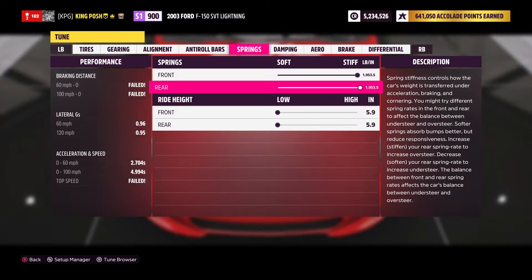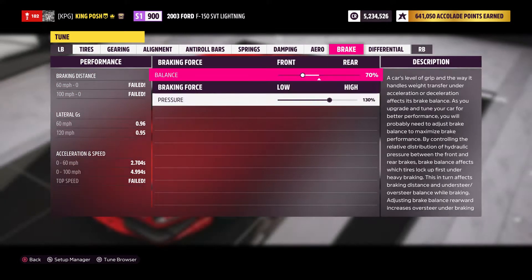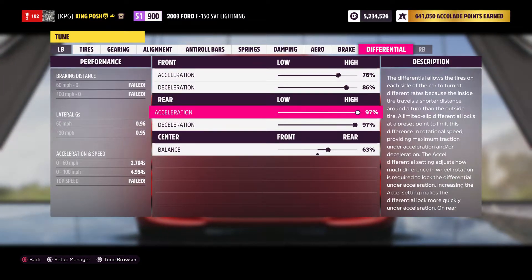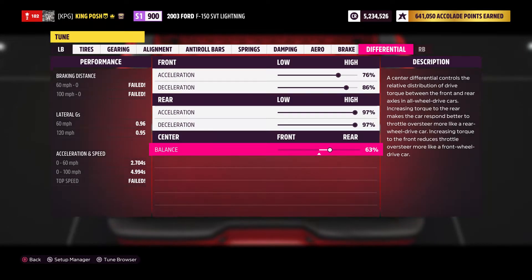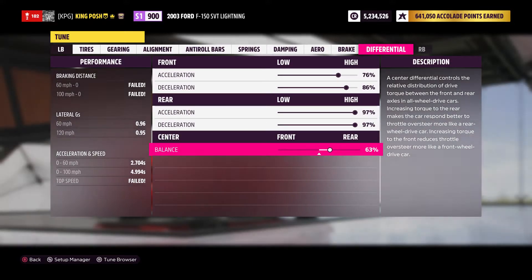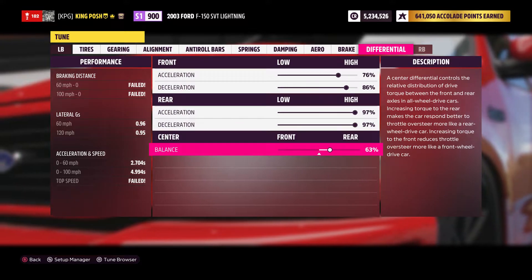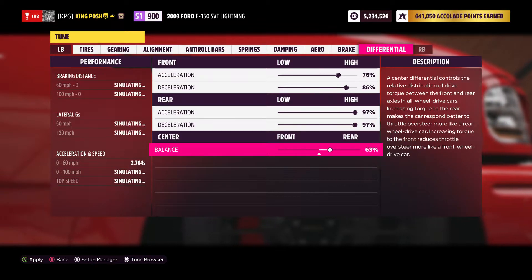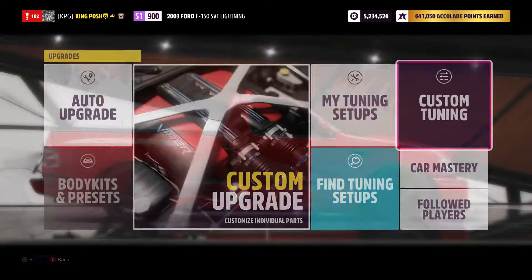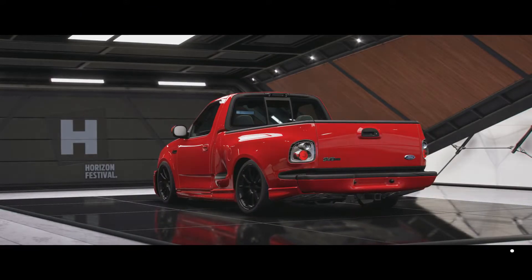Anti-roll bars are just there for show. Springs are just like my A800 — maxed out all the way. Dampening is 21 front, 20 and 20 rear. There is no downforce, so we don't have to worry about that. Braking: 70 to the front with 130 pressure. Differential is 76, 86, 97, 97. With the 1,750 horsepower engine, 63 percent was the sweet spot for this vehicle. You don't want it too high to the rear — the A800 at 1,356 horsepower was fine up to about 84 percent, but this 1,750 horsepower engine, 63 percent is where you want to be.